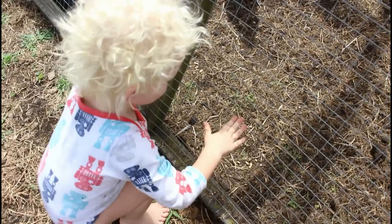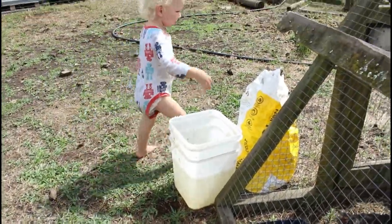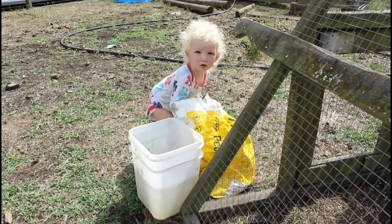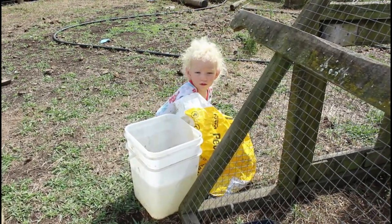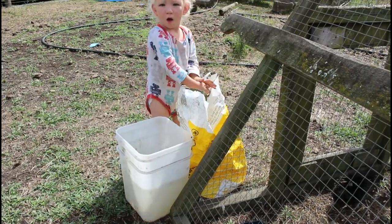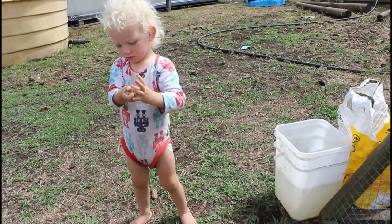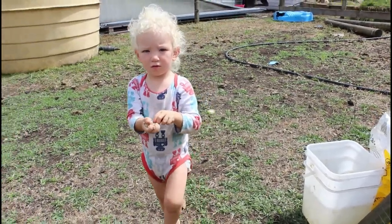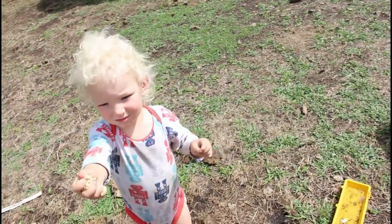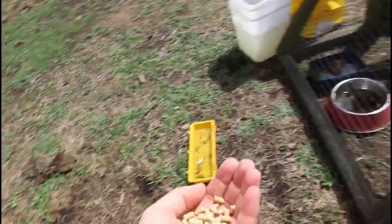Logan helps feed the chickens. Don't mind his bare feet - he didn't feel like wearing gumboots this morning. Good boy, grab the food - bring it to mum. We'll give it to the chickens.